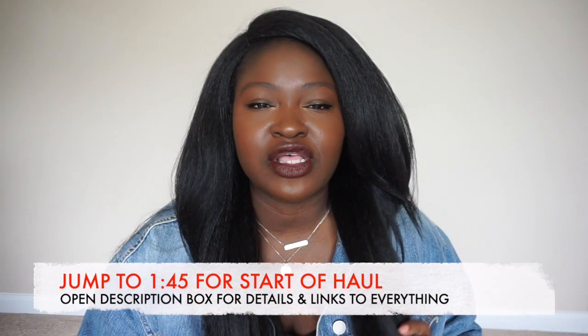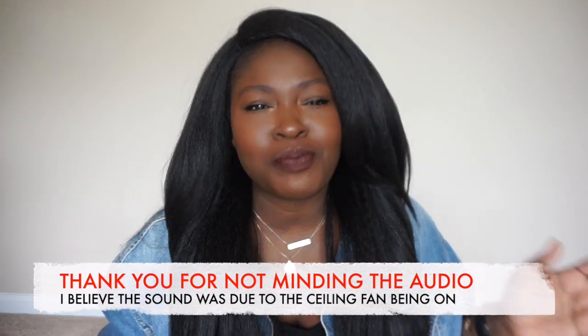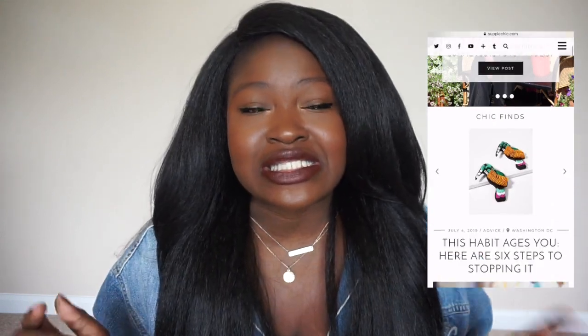I'm filming this a little differently and my background is different because — if you're following me on Instagram — I moved, yay for more space! I did film a couple of videos at my old place that will come out after haul weekend. By the way, haul weekend means there will be two additional hauls after this video, so hit that subscribe button and turn on notifications. If we're meeting for the first time, hi, my name is Chi Chi, the vlogger behind Suppleshoot.com and Suppleshoot TV, where we make fashion, beauty, and lifestyle content.